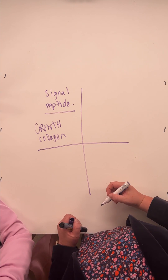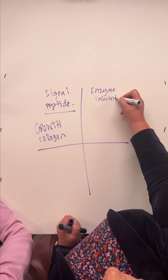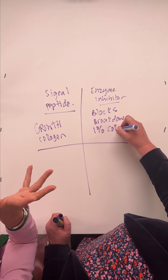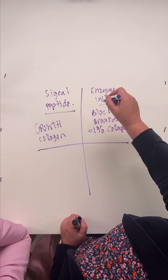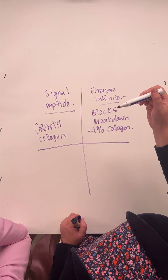Then we have something called an enzyme inhibitor. This basically blocks the breakdown of that one percent of collagen we lose every year. It doesn't stop the breakdown, but it slows it down. So this is linked to your one percent collagen loss — you want something that is stimulating growth and also blocking the breakdown.